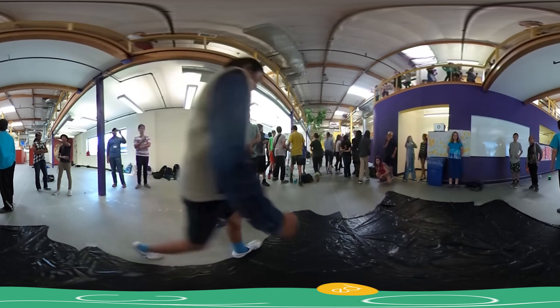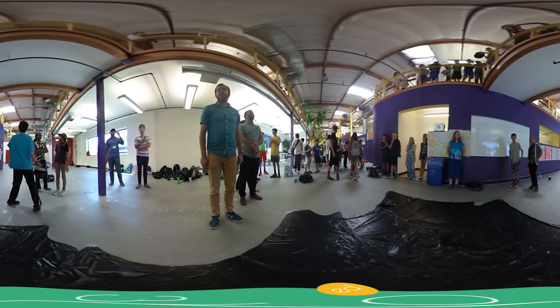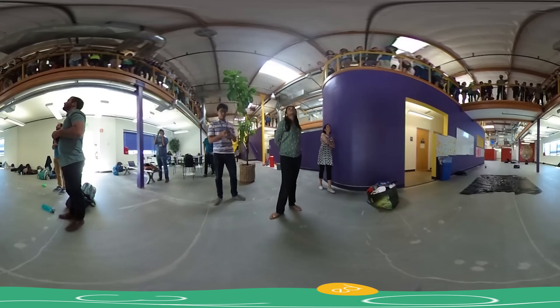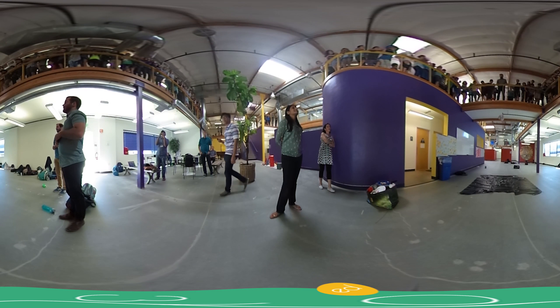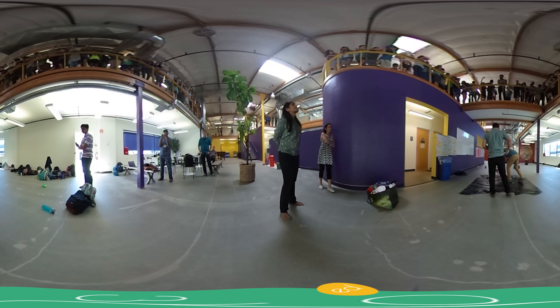To succeed at the challenge, the egg must survive the fall unbroken and intact. During the process, teachers float around the classroom reminding students about the importance of failure, learning from mistakes, retrying, iterating, and refining over and over again to be better at it.